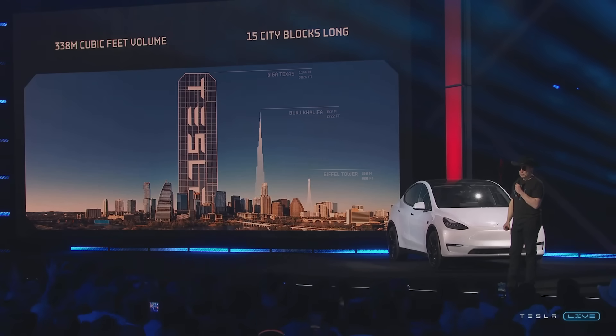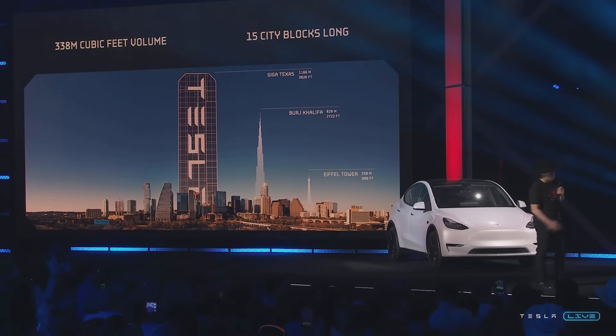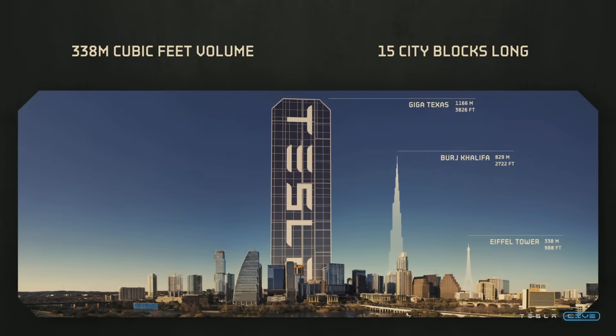I want to give you a sense of the size of this thing. It's not small. If you put the building on its side, it's taller than the Burj Khalifa — that's to scale. It's 80 feet tall. It's equivalent to three Pentagons. This is the largest factory building in the world by volume.